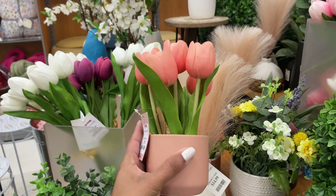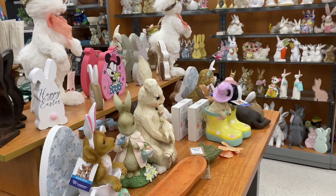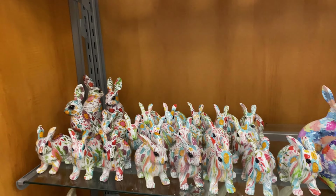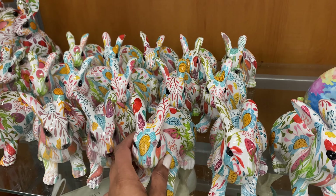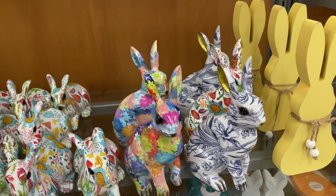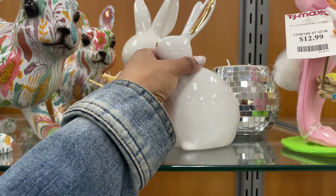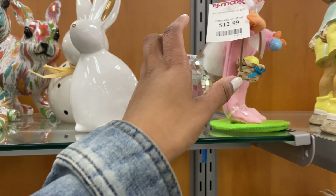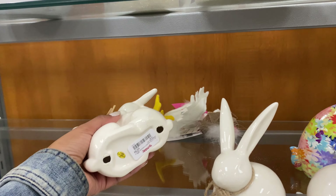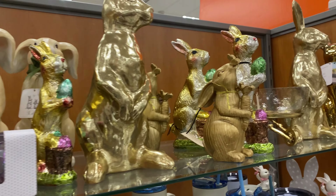Check out how adorable this is — it's only $7.99, which I feel like is really reasonable. This is what they got for us for Easter. They actually got a lot — a lot of bunnies to pick from. Check out these funky bunnies, these are adorable. This one's only $5.99. Oh look at these bunnies back here kissing — only $5.99.